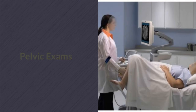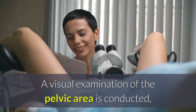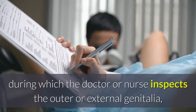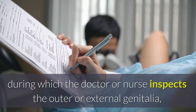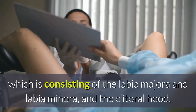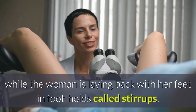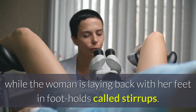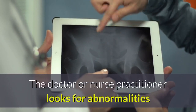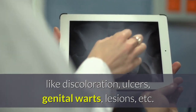Pelvic exams consist of three parts. A visual examination of the pelvic area is conducted, during which the doctor or nurse inspects the outer or external genitalia, which are the mons pubis, vulva — consisting of the labia majora and labia minora — and the clitoral hood, while the woman is laying back with her feet in footholds called stirrups. The doctor or nurse practitioner looks for abnormalities like discoloration, ulcers, genital warts, lesions, etc.